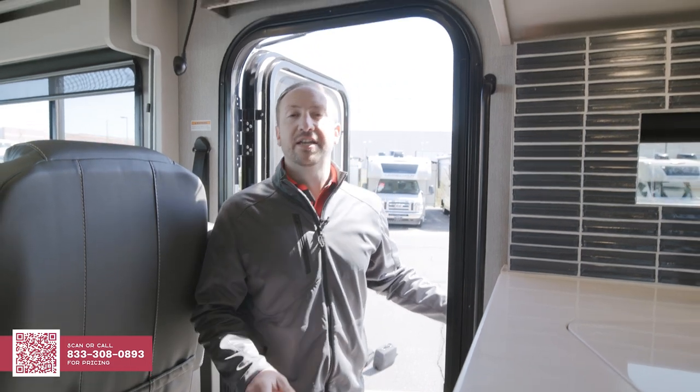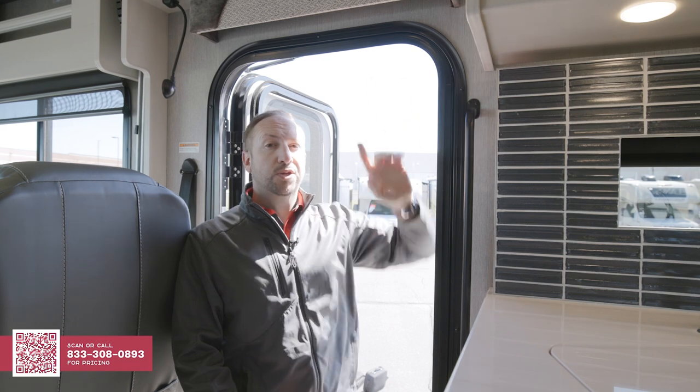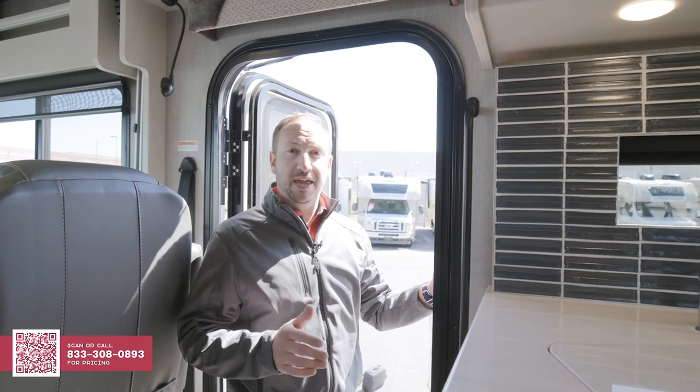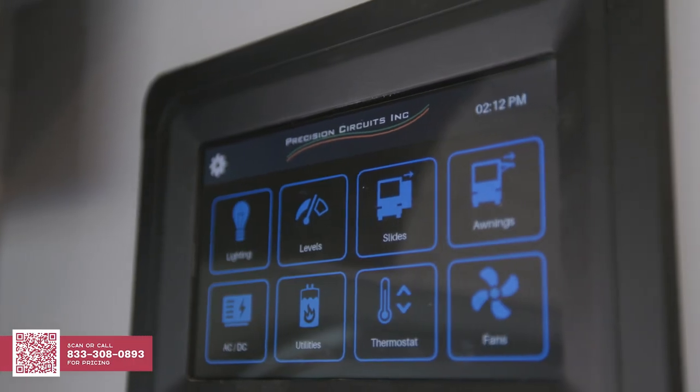Once you get to camp, setting up is a breeze. All the controls are usually located in the top control panel, but there's also an app as well. So if you want to set up camp and you're by yourself, you can walk around the outside while you watch your slides go out, your awning come out, and you can also turn your air on in the meantime. A lot of time is spent inside your motorhome while on the road, and you don't get to open your slides during that time. So let's take a look at how much room you have with the slides closed — which is a lot of room.